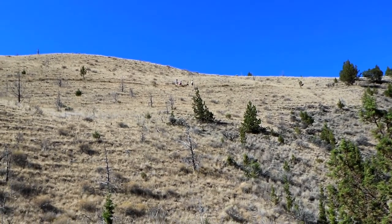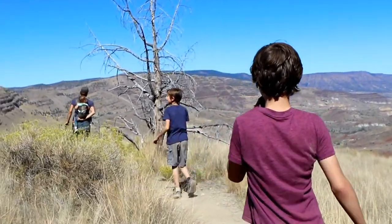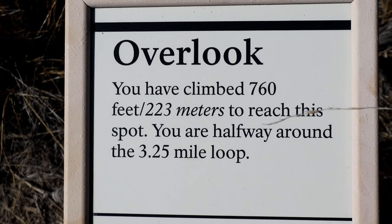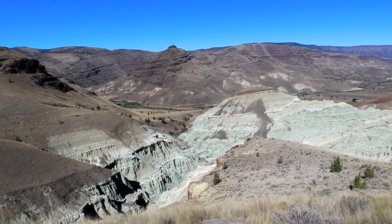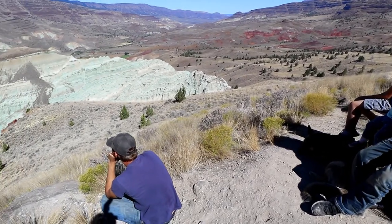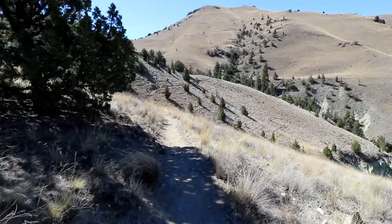You can see the people walking along the trail up there. Oh my gosh, we're getting to the top. Let's find the basin. We have climbed 760 feet. There it is — the Blue Basin.